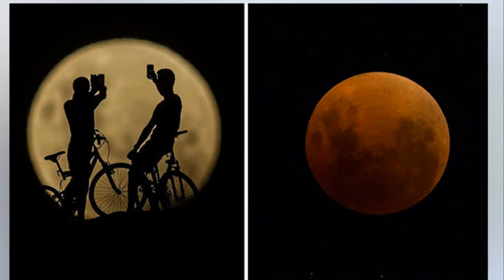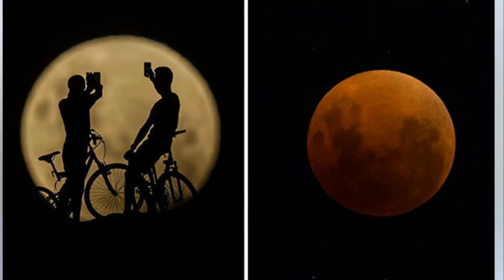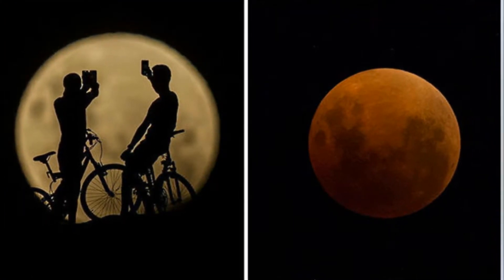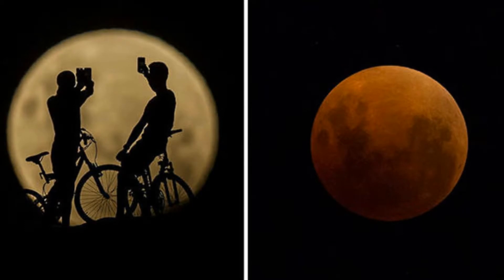Eclipse 2018: Super Blood Blue Moon rises over Australia in stunning pictures. Pictures of Melbourne show a glowing moon as it gradually becomes engulfed by the Earth's shadow. Meanwhile, other pictures from over Victoria show a brilliant orange and red moon as the Blood Moon becomes clearer.